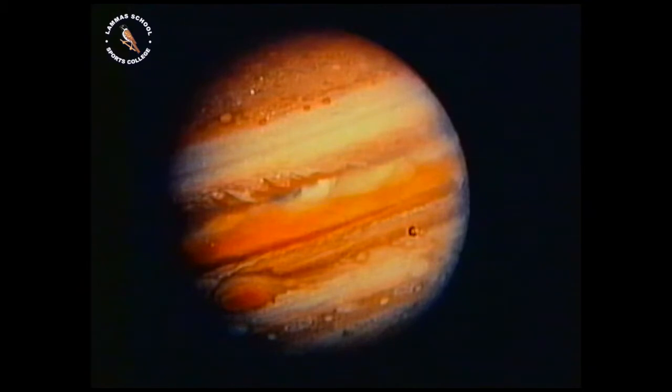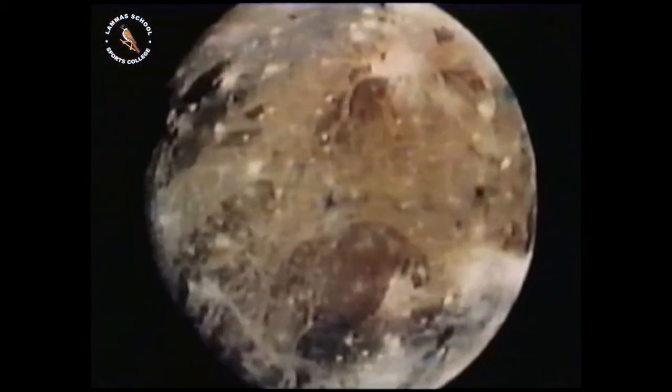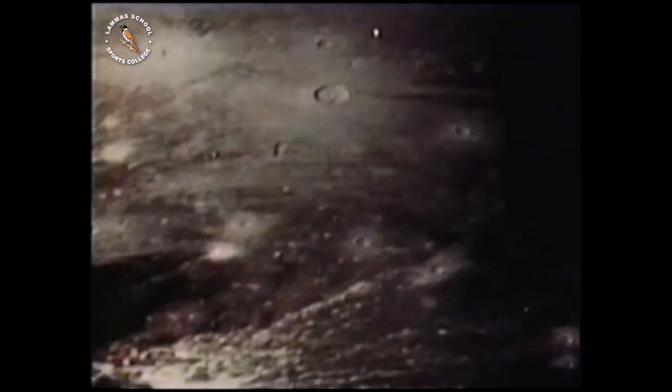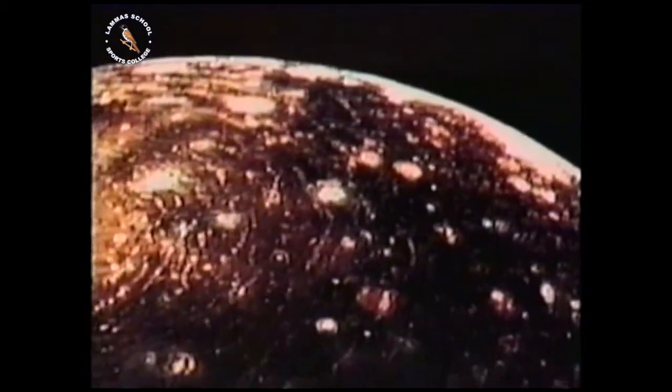Jupiter was almost large enough to have formed a small star, and has its own family of at least 16 moons. Io has active volcanoes. There's also Europa, and Ganymede — the largest of Jupiter's moons — appears to be a mixture of ice and rock. Callisto is probably the oldest of the moons.